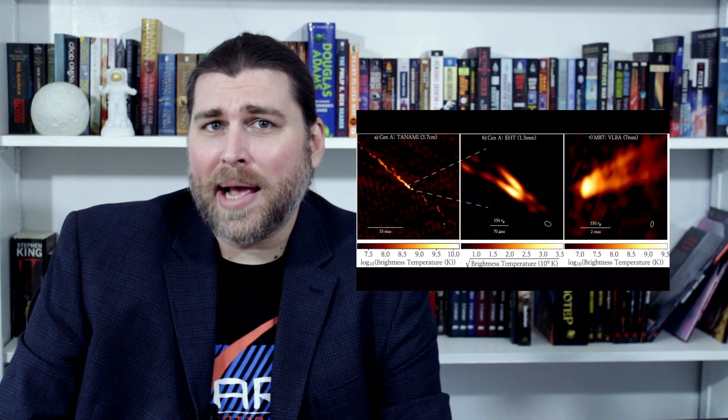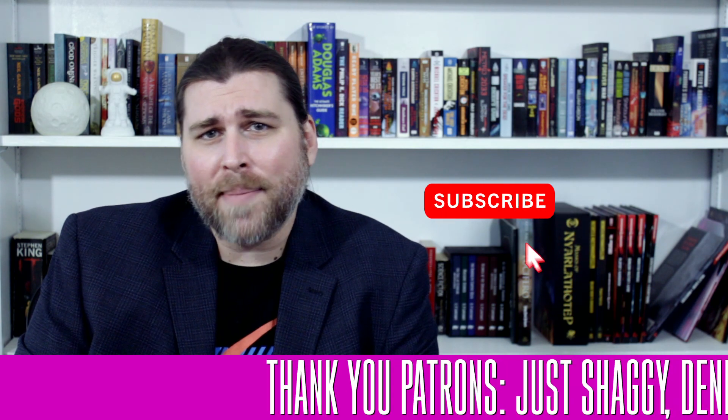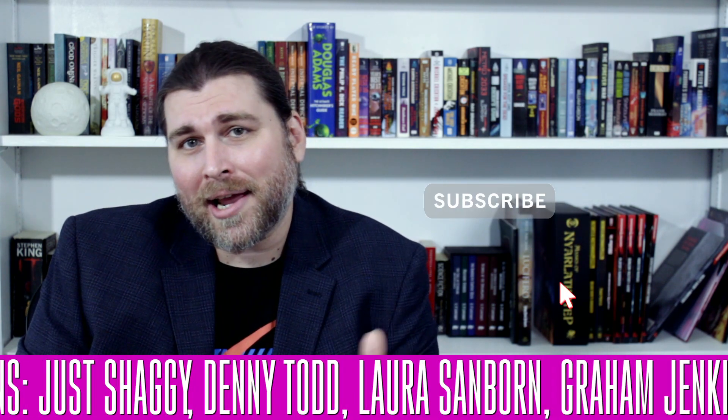If you dug this content, be sure to drop me a like and comment down below. How cool are these images? Makes me wonder what other massive objects they could image like this. And be sure to smash that subscribe button, ring that bell to never miss an episode of the show, and check out the Patreon while you're at it. Thank you, patrons! I'm Eric Malachite, and I'll see you next time.